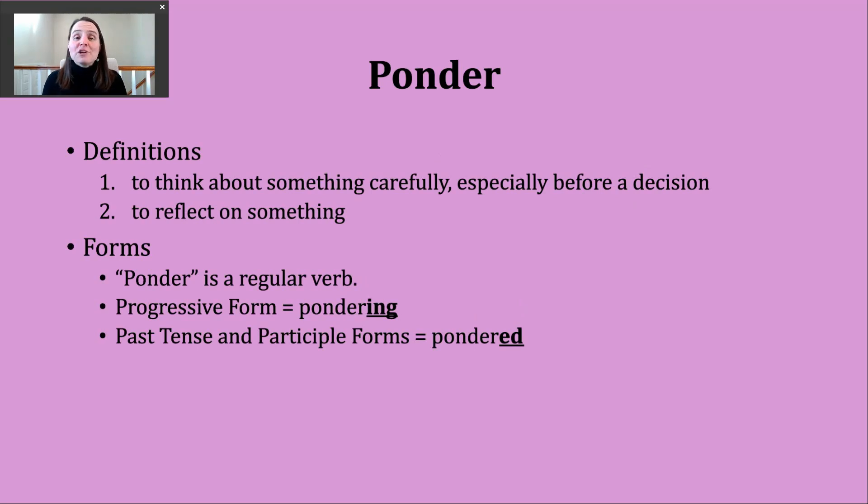A second way you might hear ponder used is to mean to reflect on something. With this second definition, I would still consider this to be sort of deep thought, maybe just without the decision or reaching some type of conclusion.